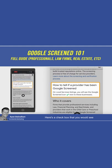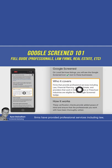Here's the checkbox that you would see indicating that a person is Google Screened, and you can see at the top of a search, firms will provide professional services including law, financial, real estate, and child care.